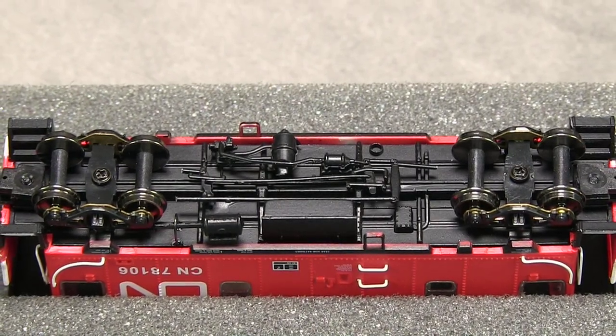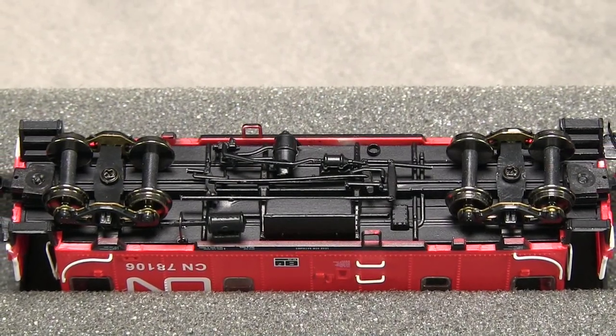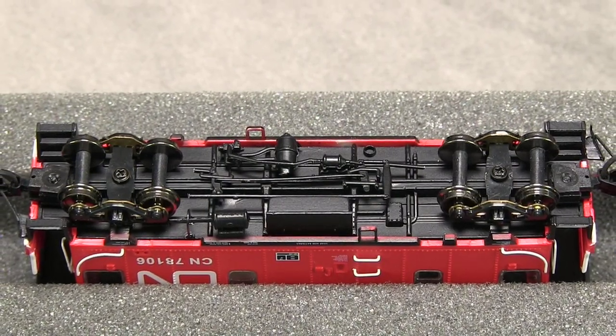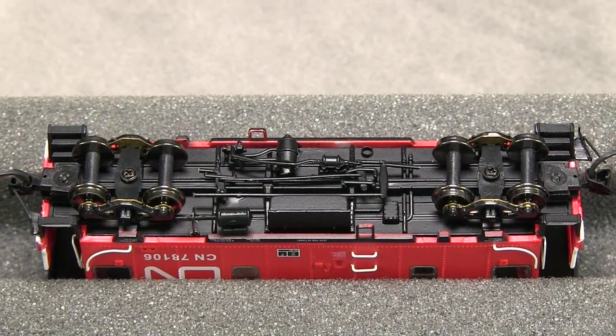The car picks up power from all eight wheels, and all of the wheels are in gauge according to the NMRA standards gauge. The car weighs 0.7 ounces. The NMRA recommended weight for a car of this size is about one ounce even, or just slightly under. If you wanted to add weight, it might be possible to add some in the interior.